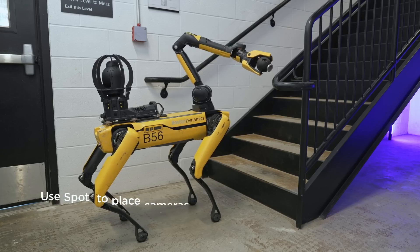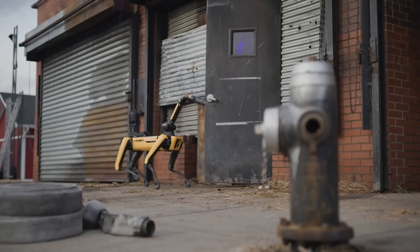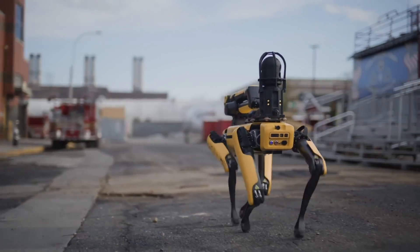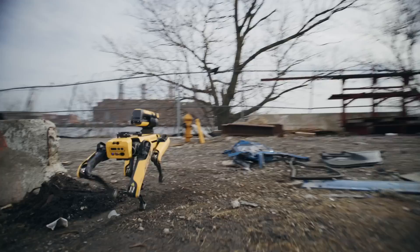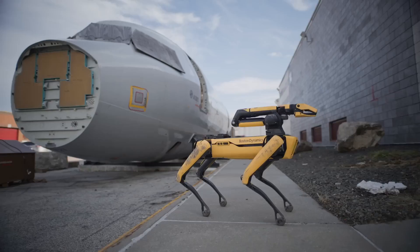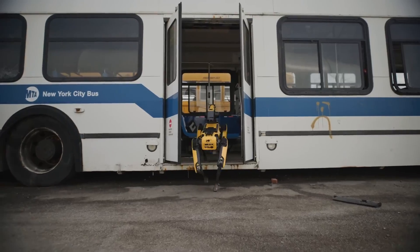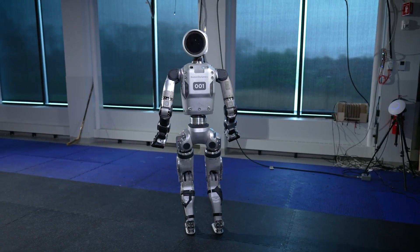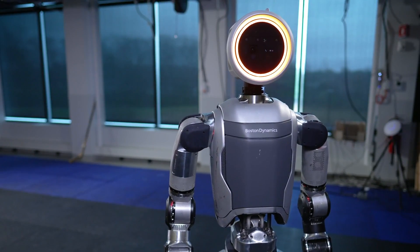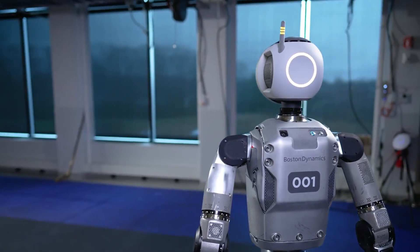Boston Dynamics offers more than just hardware, but provides a comprehensive ecosystem of software, services, and support. The Orbit software serves as a centralized platform for managing robot fleets and digital transformation data, ensuring seamless integration and optimization of robotic solutions. While inspired by the human form, the Atlas EV is designed to exceed human capabilities in movement and task completion. Its design prioritizes efficiency and effectiveness, enabling it to tackle dull, dirty, and dangerous tasks in diverse real-world applications.